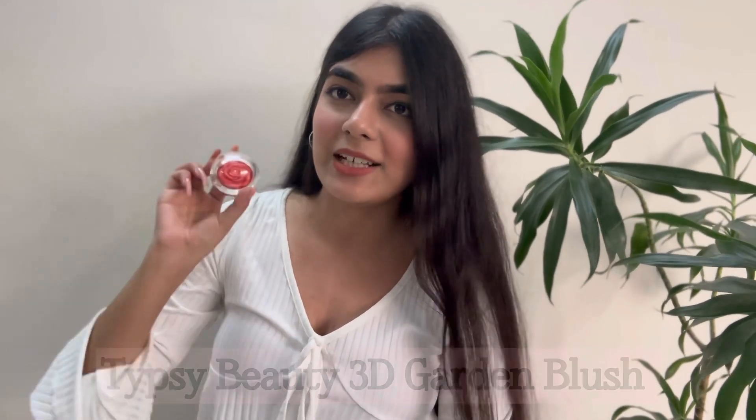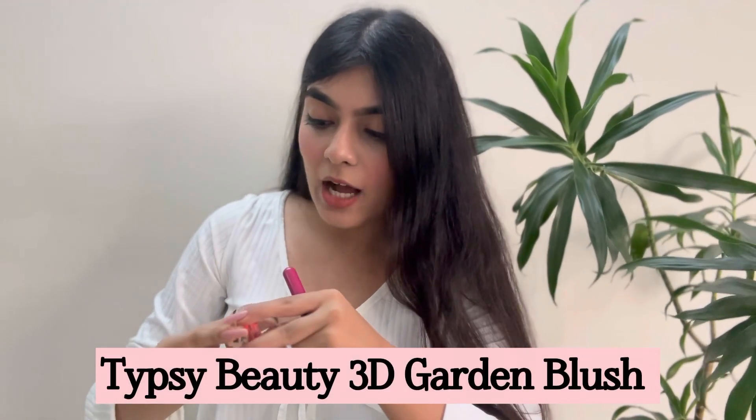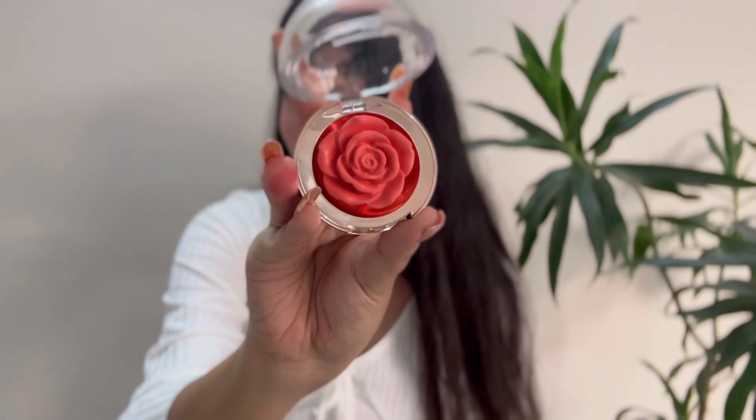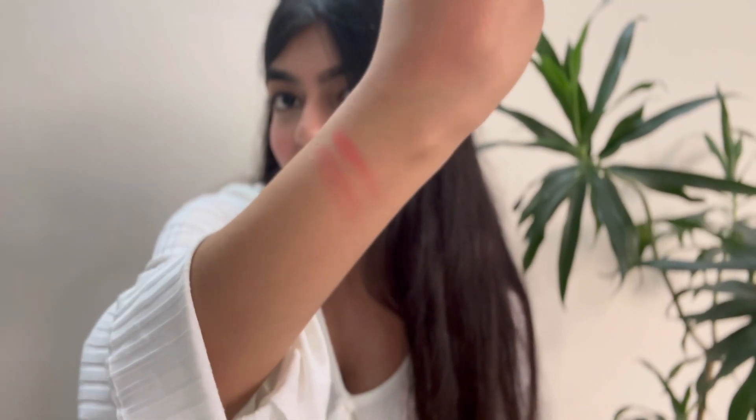The third blush is the prettiest in my collection. This is by Tipsy Beauty and this is their 3D Enchanted Garden blush. I picked up a coral blush and I really like how it looks. If you're someone who likes pretty stuff, you would definitely love it. It has a very orangey slash coral finish and I really like it. I love blushes that are a little different — orangish and not all pink.